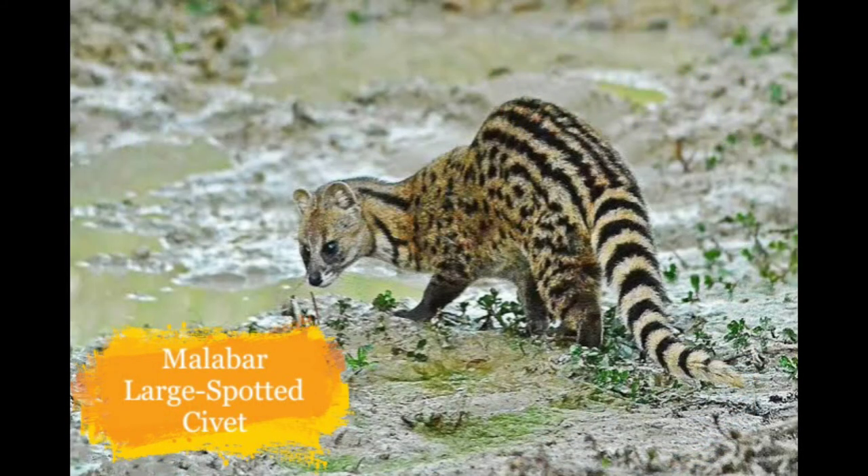This is the Malabar Large-spotted Civet. They live in lowland evergreen and semi-evergreen forests of Karnataka and Kerala. They are on the verge of extinction because of extensive deforestation.